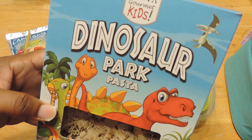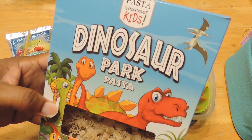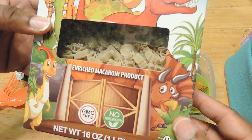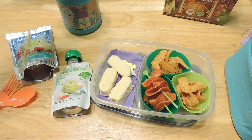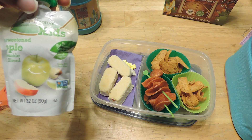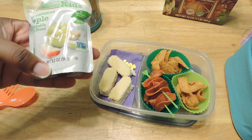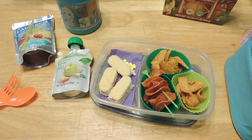In here she has some dinosaur park pasta and I made an alfredo sauce with it. It's a gourmet kids dinosaur park pasta with little dinosaur-shaped pasta in it. She also has a Pacific Cooler Capri Sun, and I'm going to try the applesauce again — if she doesn't eat it today then I won't put it in there anymore this week; she'll probably just eat it as a snack at home. So that's what Jayla will be having for lunch on Tuesday.